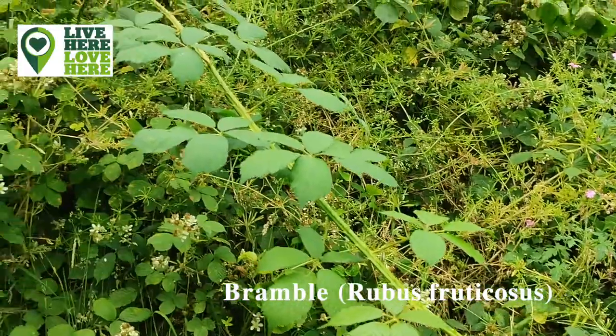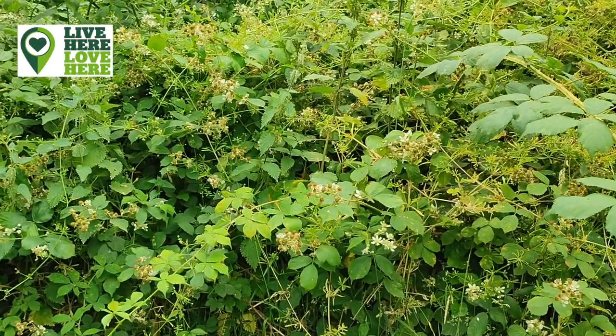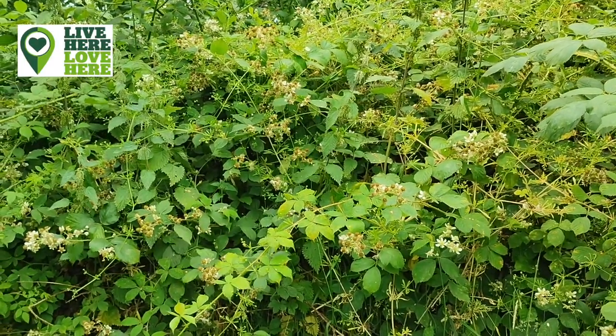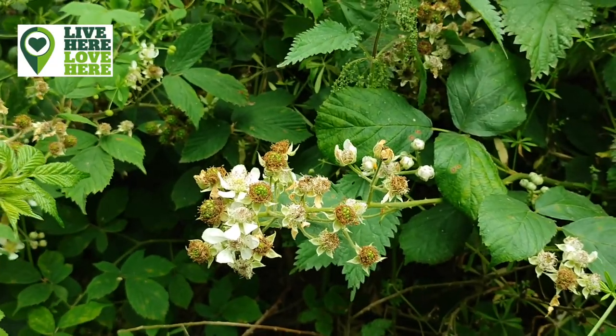Brambles are a familiar sight in hedges. Look out for their juicy blackberries in late summer. Brambles provide an important source of nectar for brimstone and speckled wood butterflies, fruits for song thrushes and yellowhammers, and hiding places for hedgehogs and dormice.